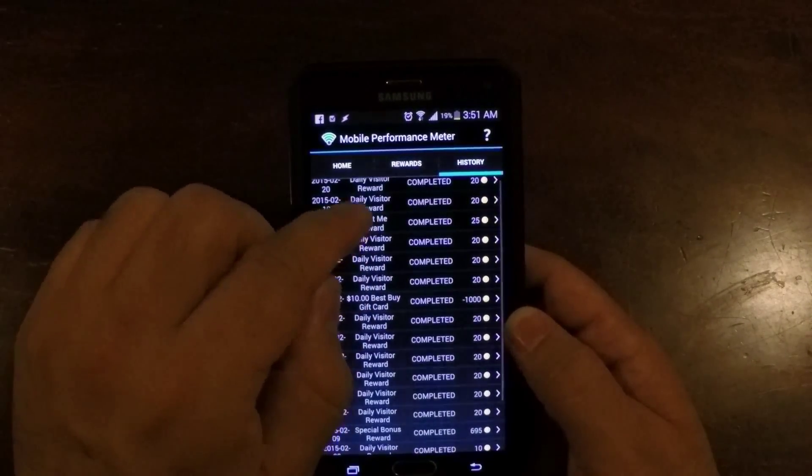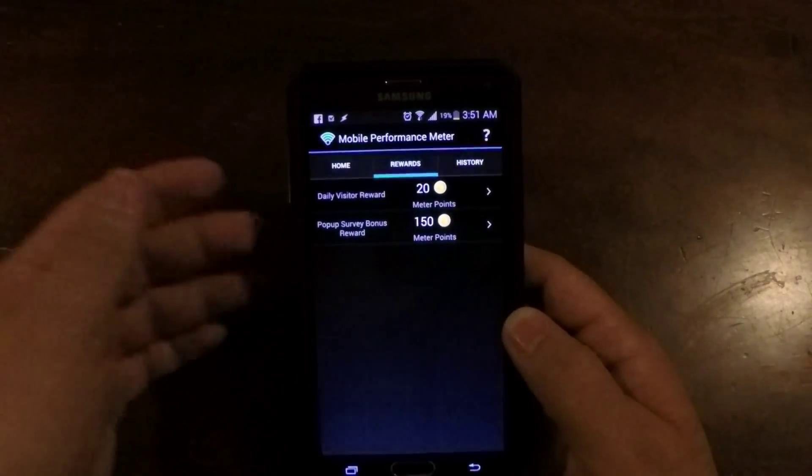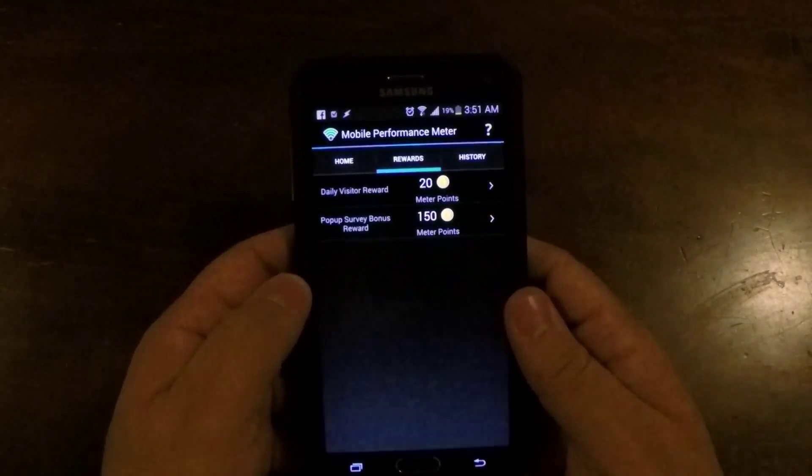There's an 'About Me Reward' — so you just tap on 'About Me.' It should be in the rewards section and it just asks you a few questions. But otherwise, that's it.